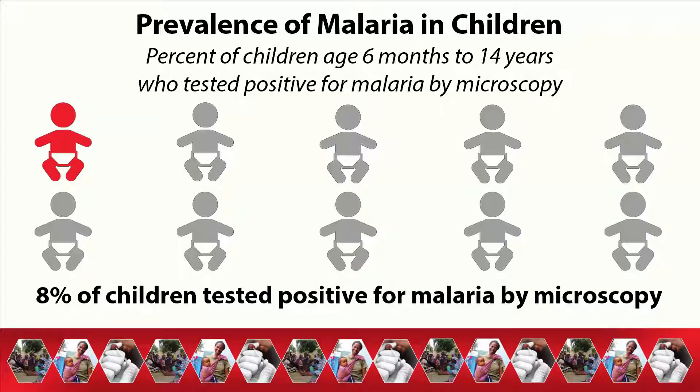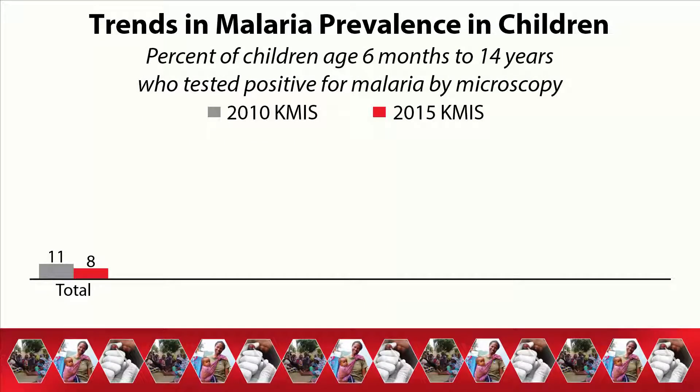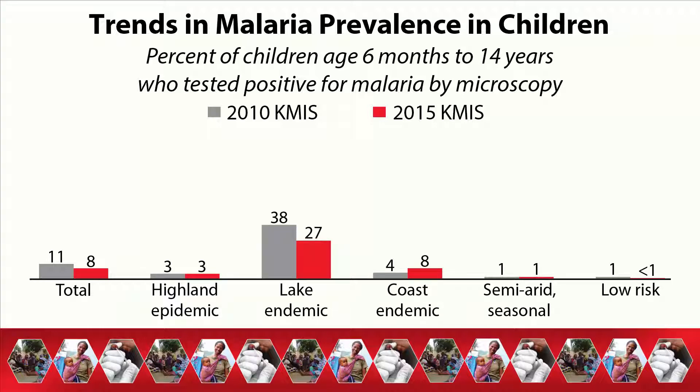In Kenya, 1 out of 10 children aged 6 months to 14 years tested positive for malaria by microscopy. Malaria prevalence varies greatly by malaria endemicity zone. Malaria prevalence is highest in the lake endemic zone, where approximately 3 out of 10 children aged 6 months to 14 years tested positive for malaria. Malaria prevalence is lowest in the low-risk zone, at less than 1%. Malaria prevalence has decreased from 11% in 2010 to 8% in 2015.